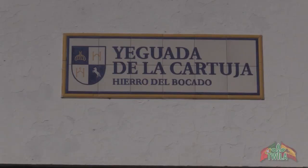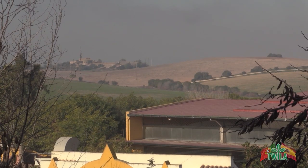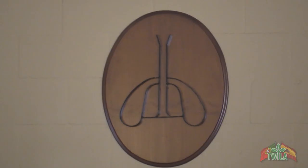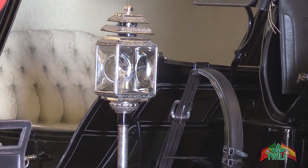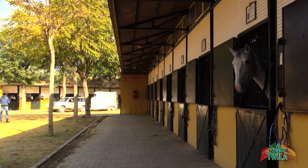Here at the Yeguada de la Cartuja, they've been breeding them on this property since the 15th century. Set in the hills outside Seville, this Carthusian monastery has records on this horse breed from that time. This is the monastery's original brand, in fact. Patricia Sabajas, head of PR for the now government-run facility, said that in all this time the Cartuja lineage of Andalusian horses haven't changed in genetics or temperament.